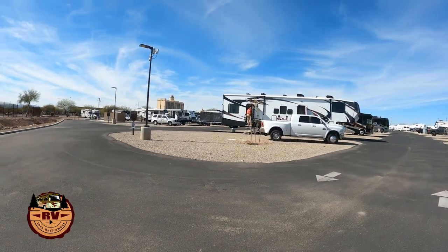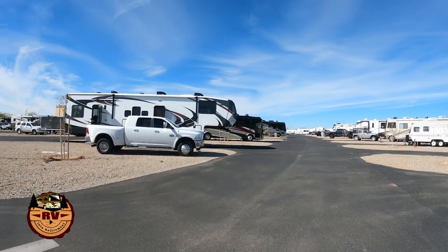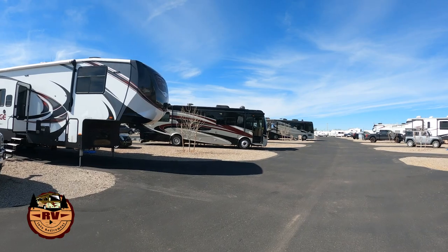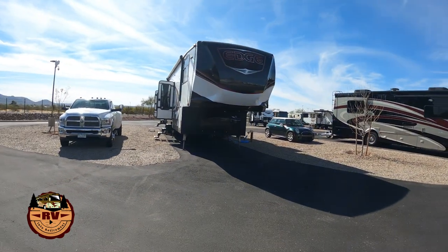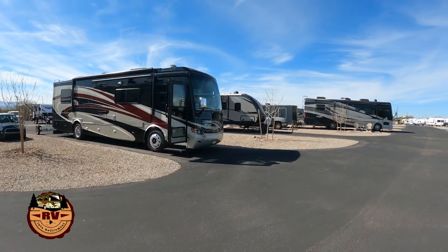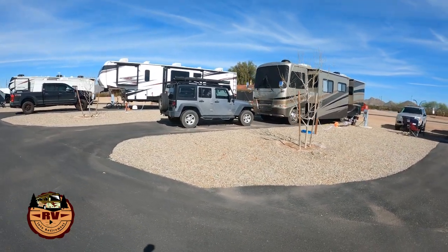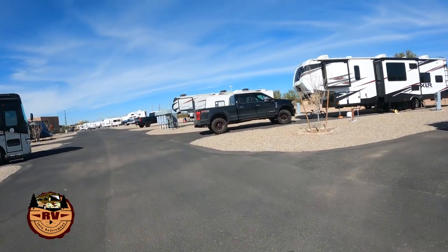In the middle section are all the pull-through sites. They are a little tight. As you can see with this fifth wheel here, he has to put his car up on the gravel — and this one also. But the back-in spots seem to have a little bit more room. You can have your rear overhang into the dirt so you can still get your car in there.